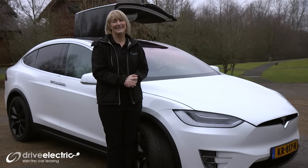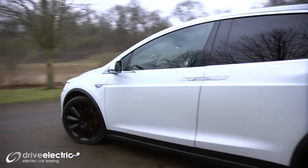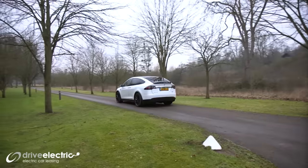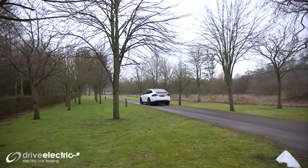Hi, I'm Zoe from Drive Electric. I'm a lucky girl today because we're getting to review the Model X by Tesla. It's got some nifty features — and little is probably not the right word. They're big features.